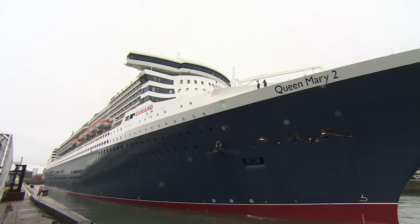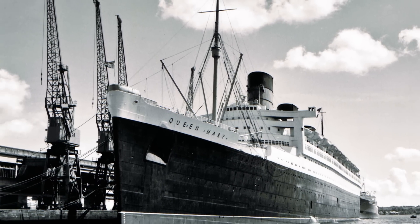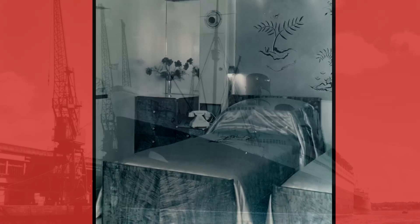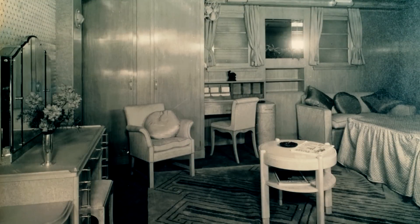Cunard has made the major investment in the iconic ship in the same year as it celebrates the 80th anniversary of the original Queen Mary, the liner that heralded a new era of luxury ocean travel in the post-Depression 1930s.